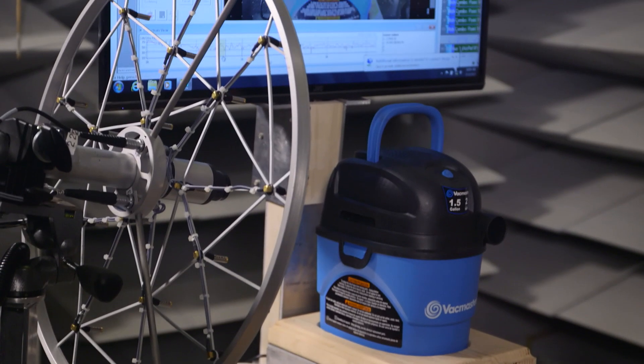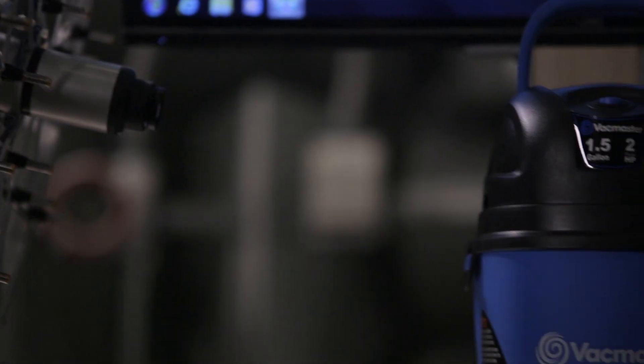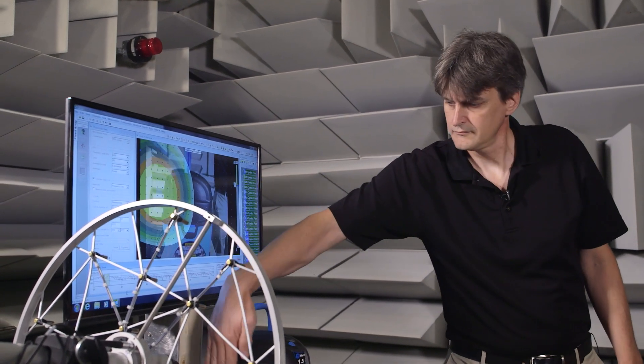Here we are using the chamber to determine which areas of this vacuum cleaner are radiating the most noise. We'll then analyze the acoustics and determine which noise treatments are best suited for the product.